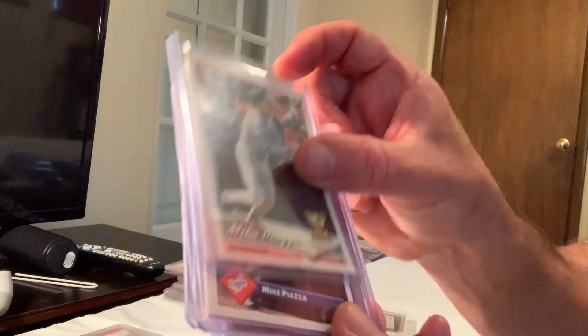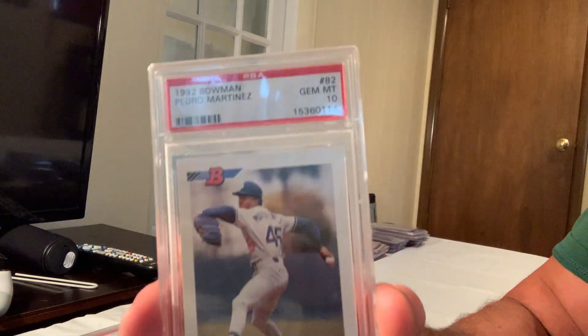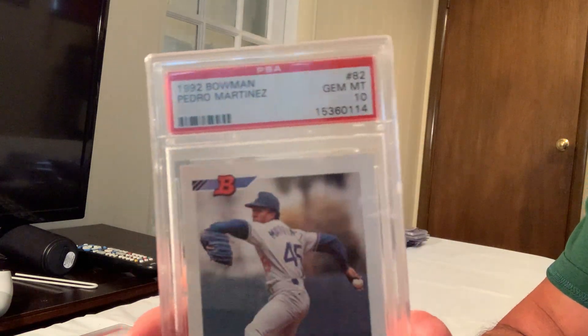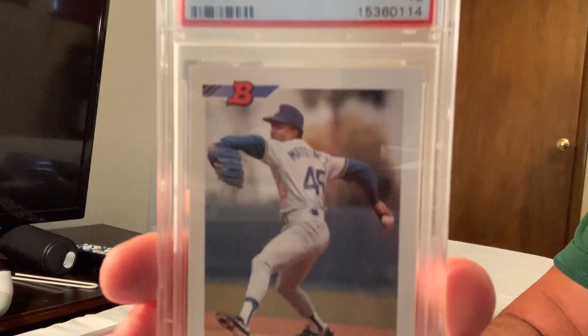Next is the 1992 Bowman Pedro Martinez, number 82, in Gem Mint 10, which sold for $670 on eBay.